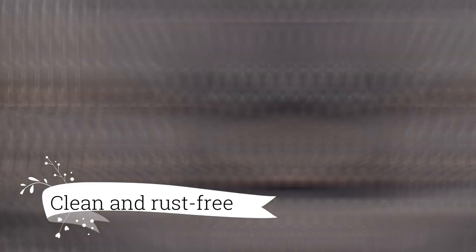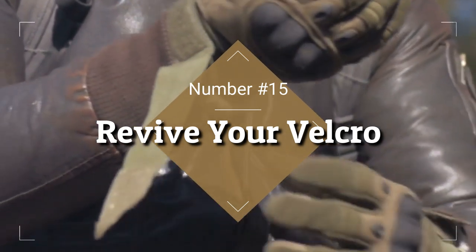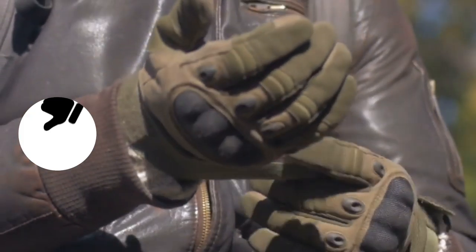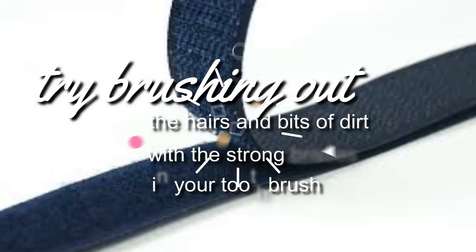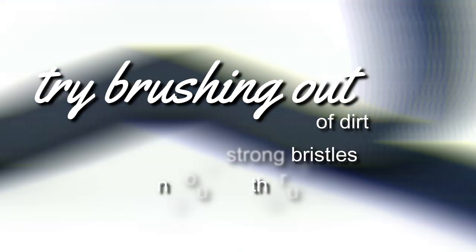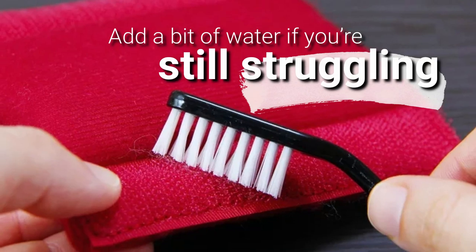15. Revive Your Velcro. The small hooks on Velcro are amazing at sticking to one another, but they also attract a whole host of unwanted things like hairs and lint. If your Velcro isn't as effective anymore, try brushing out the hairs and bits of dirt with the strong bristles of your toothbrush. Add a bit of water if you're still struggling.